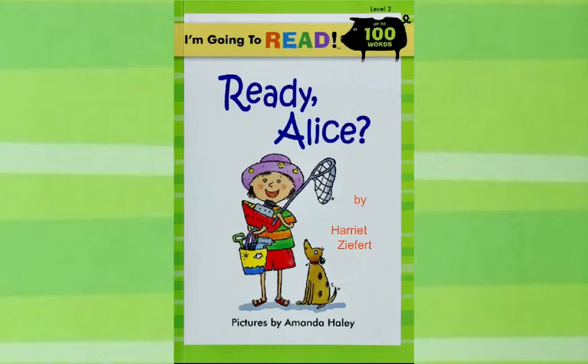This is a great book for those who have learned to read and want to keep on going. It's also a good book for big brothers and big sisters to read to little brothers and sisters. This book is Ready, Alice? It was written by Harriet Ziffert, and the pictures were drawn by Amanda Haley, and it's part of the I'm Going to Read series.